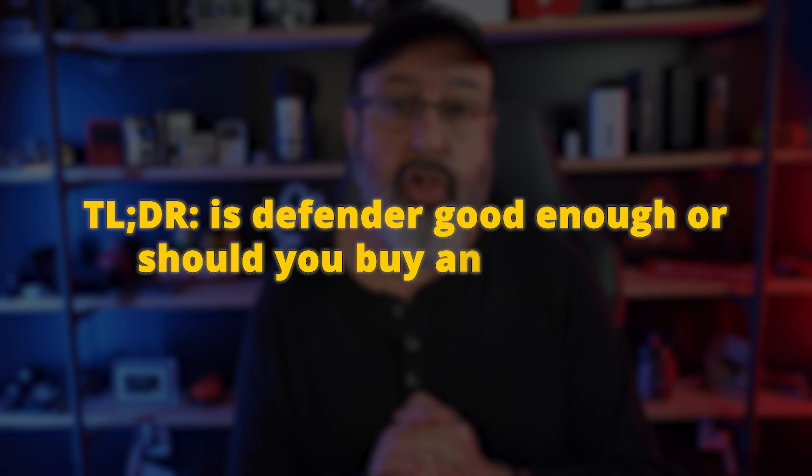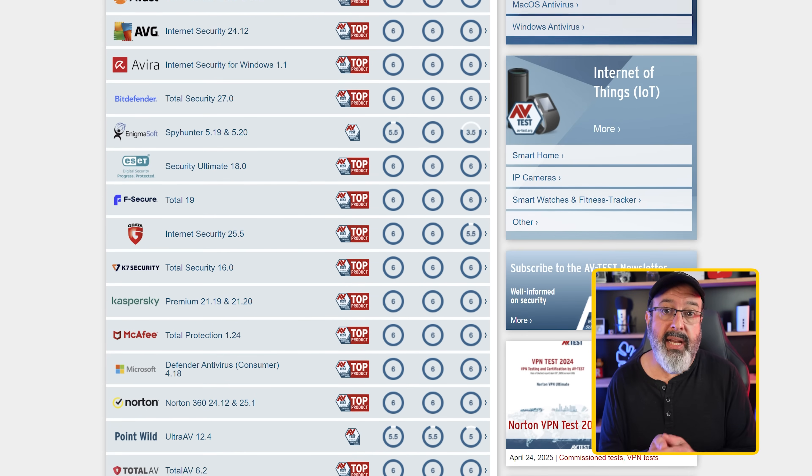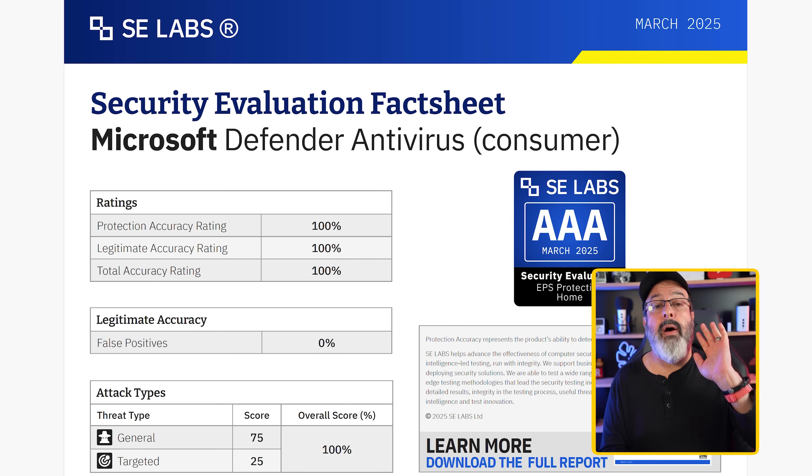So, the TLDR: is Defender good enough or should you buy an antivirus? Some of you are itching to get into the comments to say Defender is cracked because in 1998 you had a virus that destroyed your computer. Well, it's not 1998 anymore. Defender has come a long way from being an afterthought to being a pretty decent antivirus solution. In fact, three independent laboratories that test antivirus solutions for a living have given Defender their top rating after it passed all their real-world tests. Forgive me if I take independent lab testing over 'my friend's uncle's roommate once had a virus that Defender missed.'